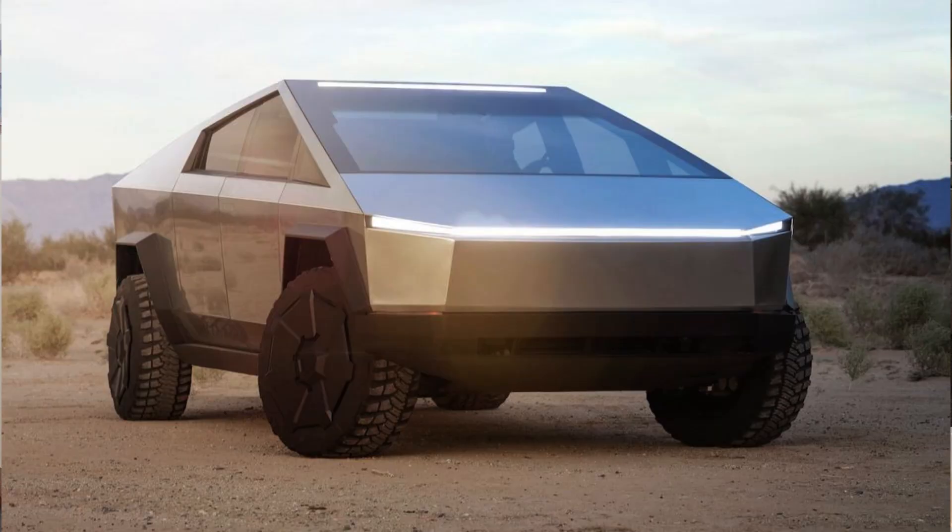Today I'm going to be talking about the Tesla Cybertruck, which has been a very polarizing vehicle. Generally, EVs are polarizing, Tesla's polarizing, and the appearance of the Cybertruck has been extremely polarizing.